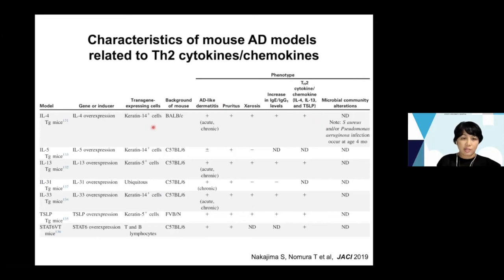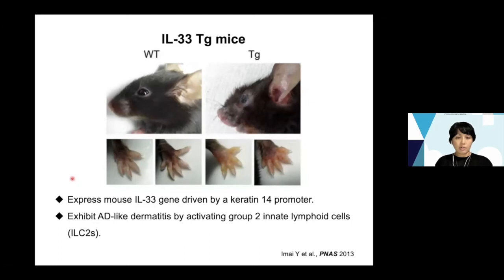There are several mouse models targeting TH2 cell-related cytokines. IL-4 or IL-13 transgenic mice show AD-like dermatitis together with immunological changes. IL-31 transgenic mice show pruritic chronic dermatitis. As one example, IL-33 transgenic mice express the mouse IL-33 gene driven by a keratin-14 promoter. These mice show atopic dermatitis-like skin under SPF conditions, and this dermatitis is induced by activating group 2 innate lymphoid cells, ILC2s.